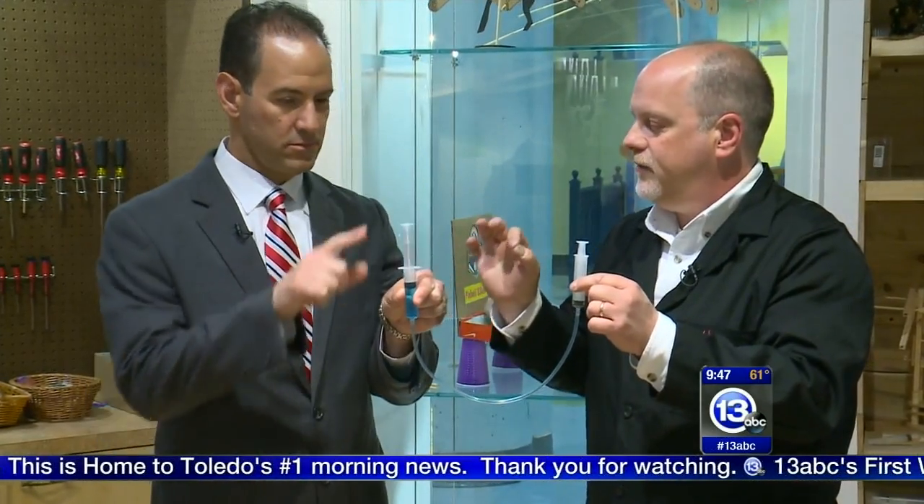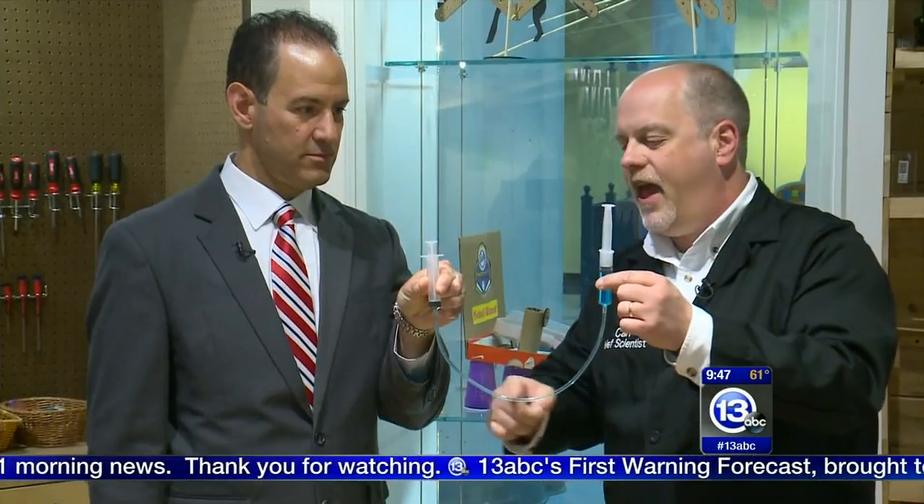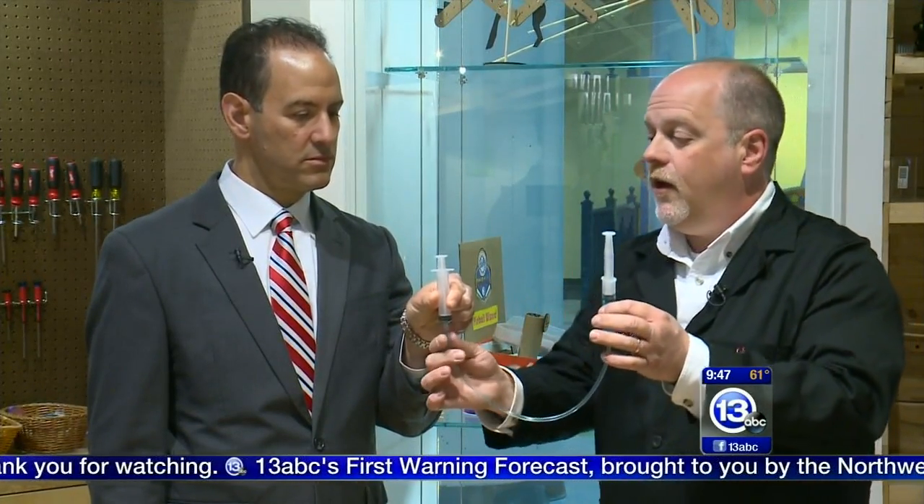This is the basics of how hydraulics work. The pressure you apply to that liquid appears everywhere in the liquid, causing the other piston to move up.